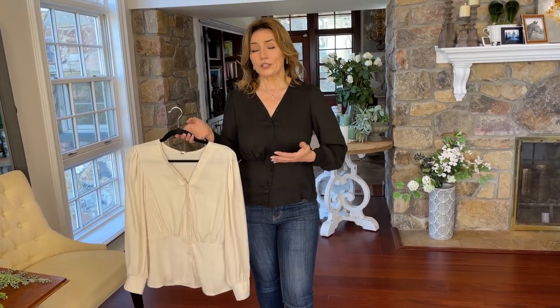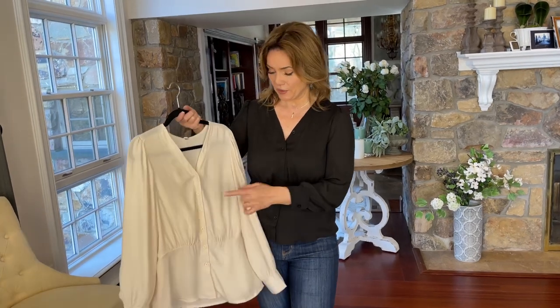But it's really hard to find button-down tops that aren't too tailored and aren't too oversized. This one's going to be perfect, and we have it in the black and the ivory.